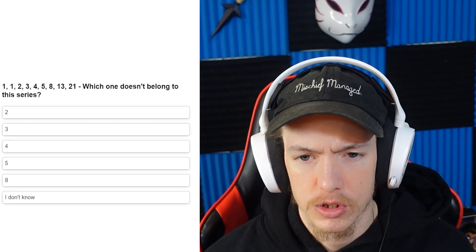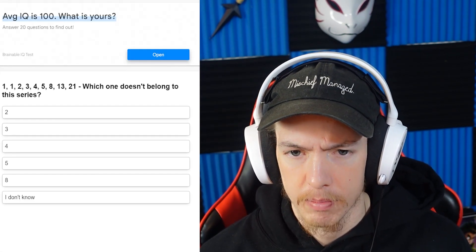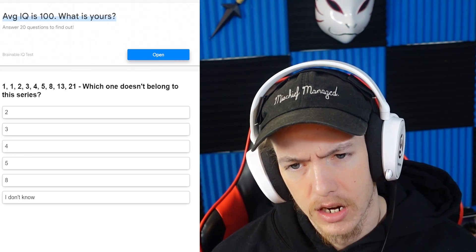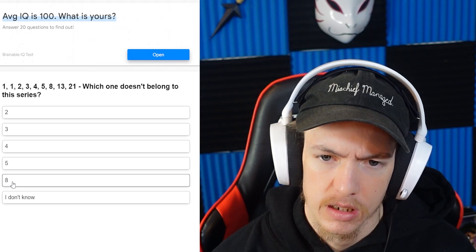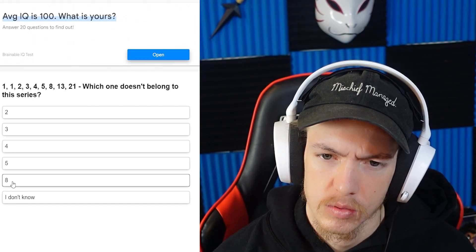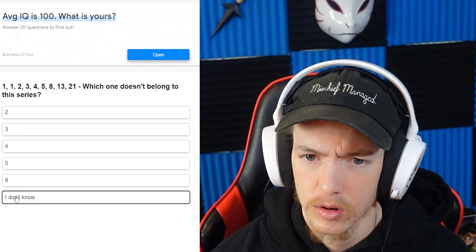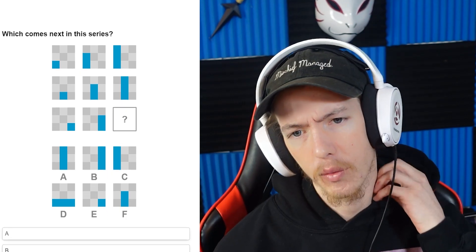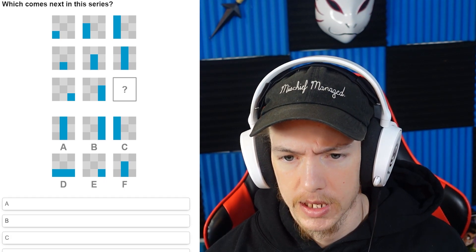1, 1, 2, 3, 4, 5, 8, 13 — it's the 8 that I'm a little confused about. I feel like that's the only one I don't know. That one's a little tricky. Which one comes next in the series?